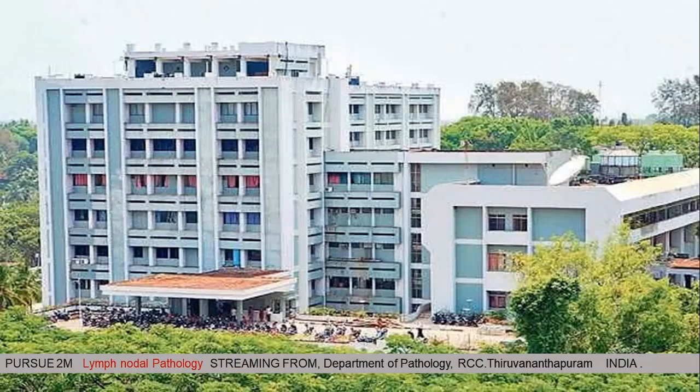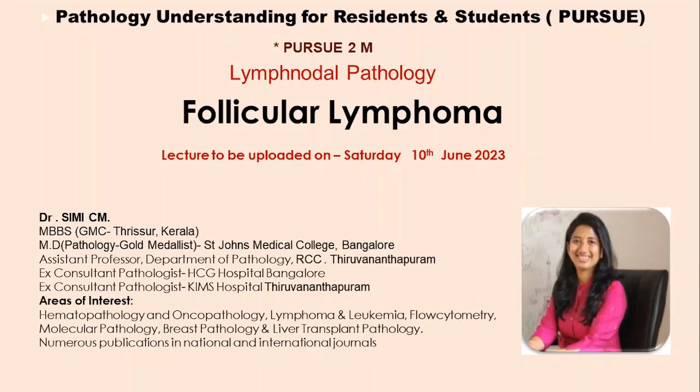We are with Phase 3, Recorded Pathology Lectures — Pursue 2M, which is Lymph Nodal Pathology, streaming from the Department of Pathology, Regional Cancer Center, Thiruvananthapuram. Today's topic is Follicular Lymphoma, presented by Dr. Simi Siem — MBBS from Thrissur, Kerala, and MD Pathology Gold Medalist from St. John's Medical College, Bangalore. She is currently Assistant Professor at RCC Thiruvananthapuram, and ex-consultant at HCG Hospital Bangalore and KIMS Hospital Thiruvananthapuram.